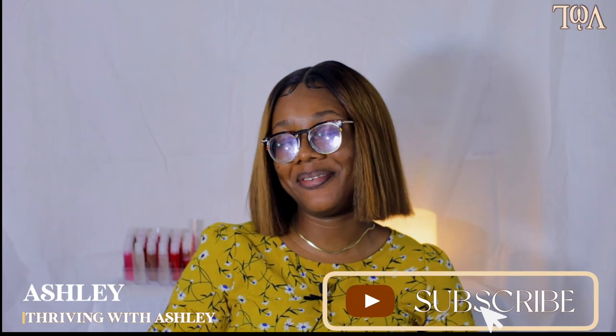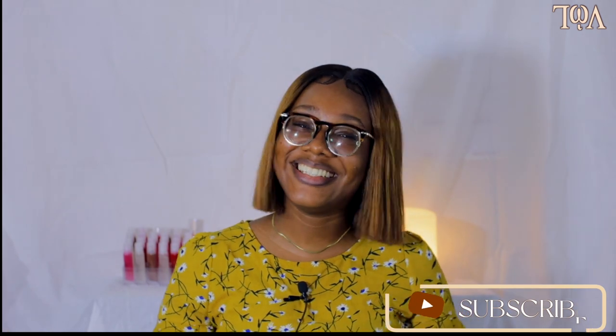Hi there, my name is Ashley and this is Thriving with Ashley. I am the chief host of Thriving with Ashley. For you to join the thriving family — we are Thrivers — you have to click that subscribe button so you can officially be inducted into our thriving family. Thanks so much for clicking on this video and I hope you stay till the end.